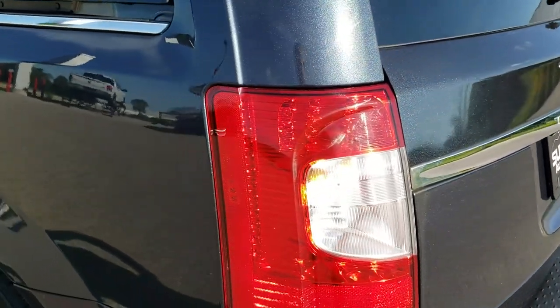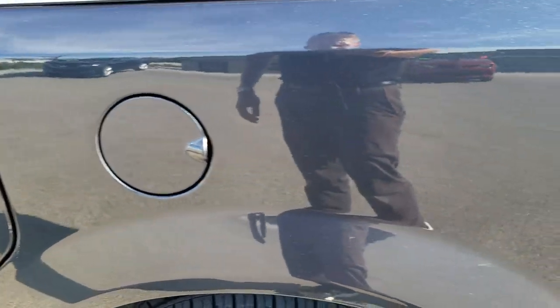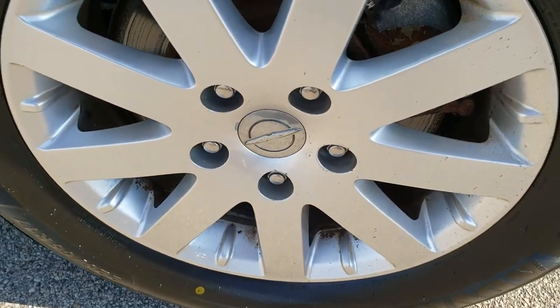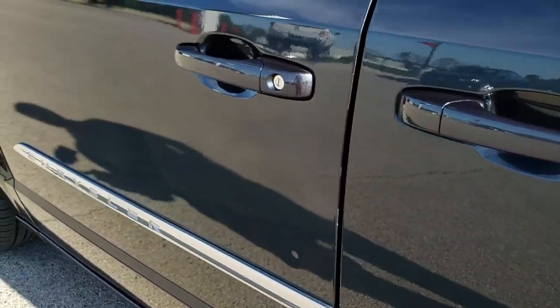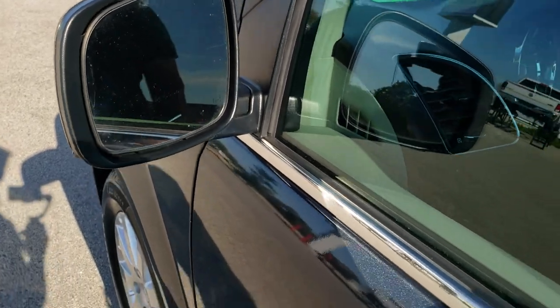Going down the driver's side, it is just as clean as the passenger side. The rear quarter had no major dents or dings. The back rim is in nice shape. The driver's side is in pretty nice shape — the only thing I saw was one tiny little ding on that driver's door, but other than that, very nice condition. It has heated power mirrors.